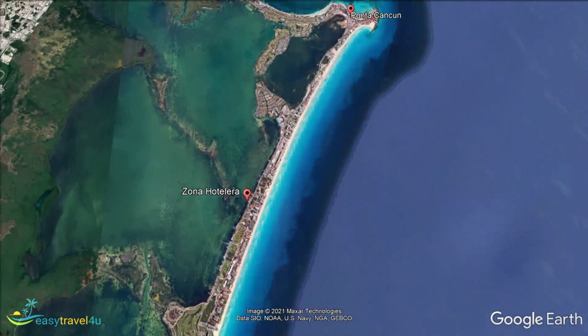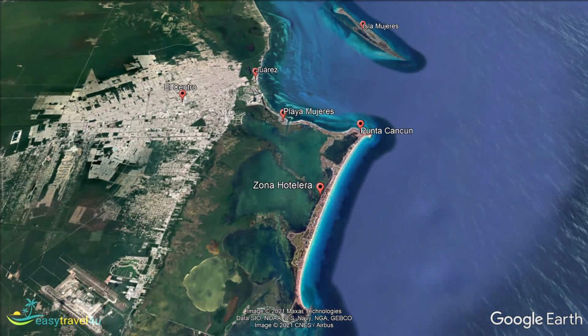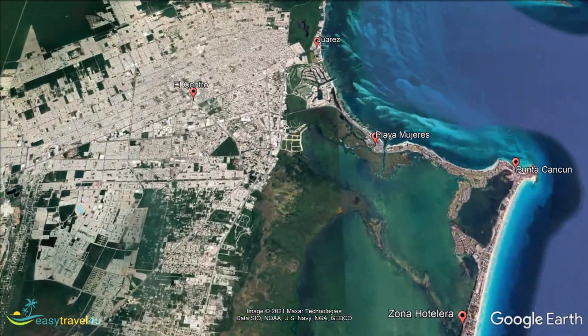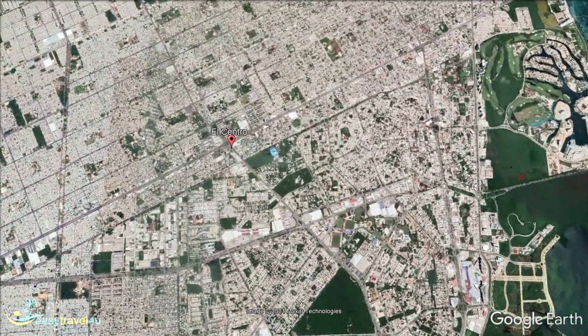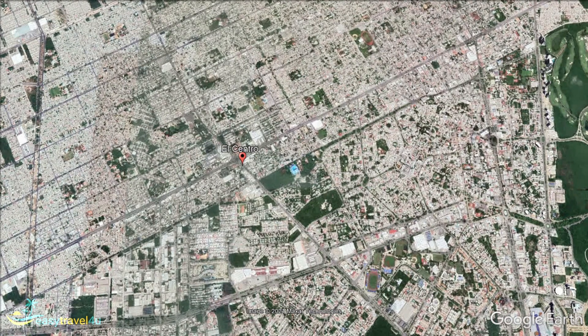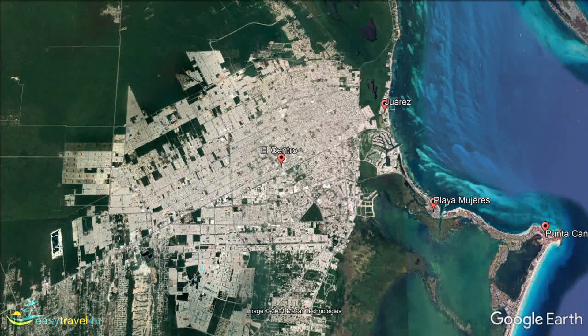El Centro is home to the locals, more of whom are directly employed in tourism than anything else. There are plenty of restaurants serving local Mexican cuisine. It is a place with plenty of variety with artisan crafts and clothing that will remind tourists of their holiday. Plenty of bars are found in El Centro as well. Budget travellers are most likely to find suitable accommodation in El Centro rather than modern hotels and resorts elsewhere. Backpackers tend to travel for the experience, so El Centro would be their preference anyway, irrespective of the cost.